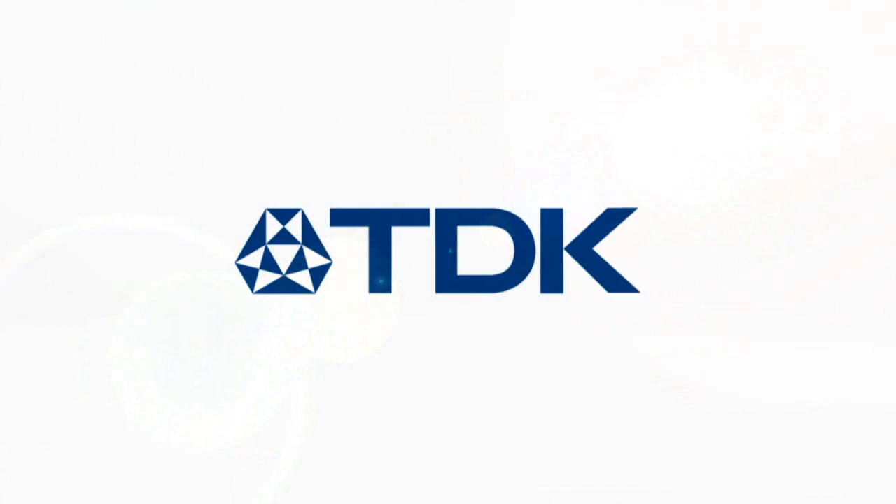Contributing to the age of high definition, Blu-ray and TDK.